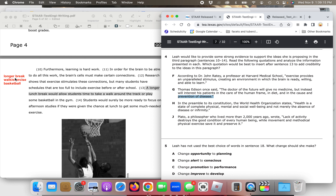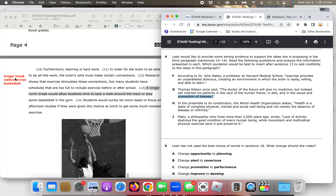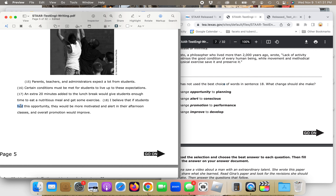Question five: Leah has not used the best choice of words in sentence 18. The options are: change 'opportunity' to 'planning'; change 'alert' to 'conscious'; change 'promotion' to 'performance'; or change 'improve' to 'develop.' Sentence 18 reads: 'I believe that if students had this opportunity, they would be more motivated and alert in their afternoon classes and overall promotion would improve.' Option A — 'had this planning' — doesn't fit because planning is not something you have; it's something you do, create, or make. So it's not A.